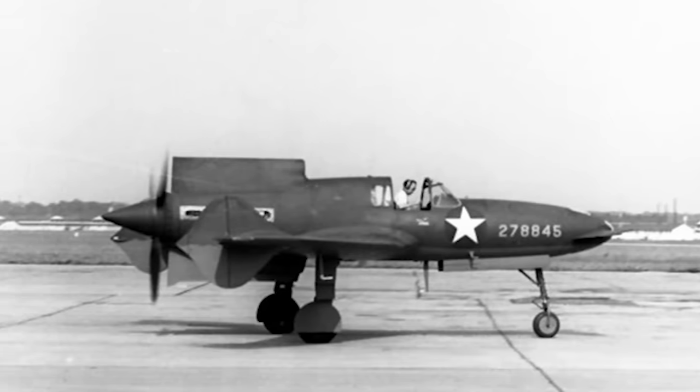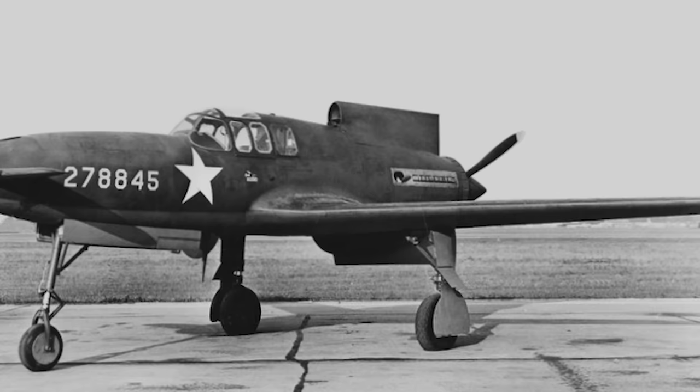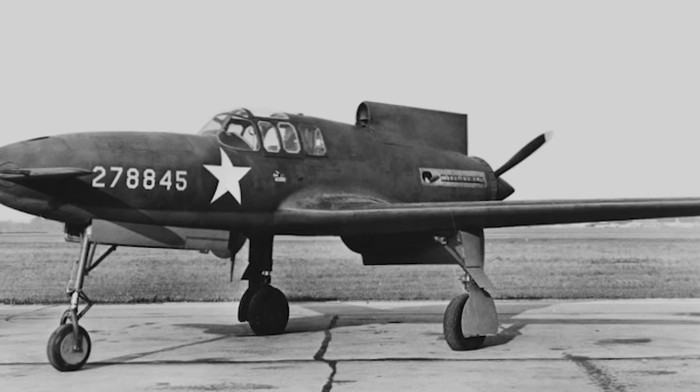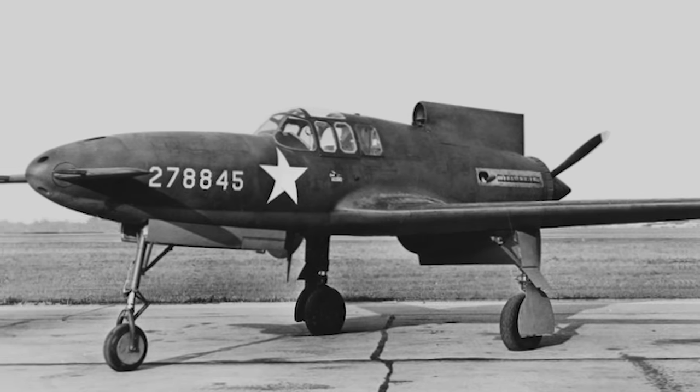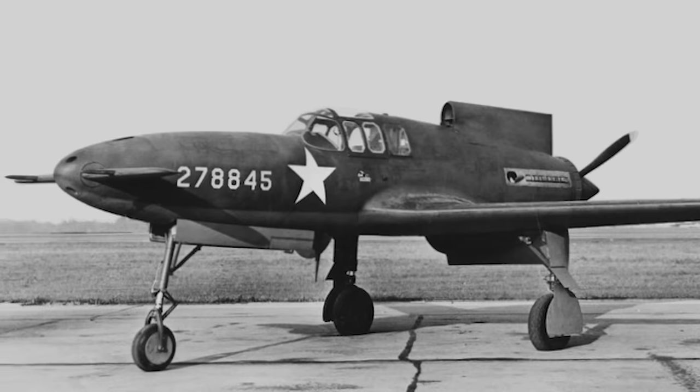And now let's get back to the XP-55 Ascender — I mean, the plane. The XP-55 was born out of the same design competition that gave us the Vultee XP-54 and the Northrop XP-56. In late 1939, the US Army was looking for the next generation of fighter aircraft, and they were keen to encourage innovative thinking.